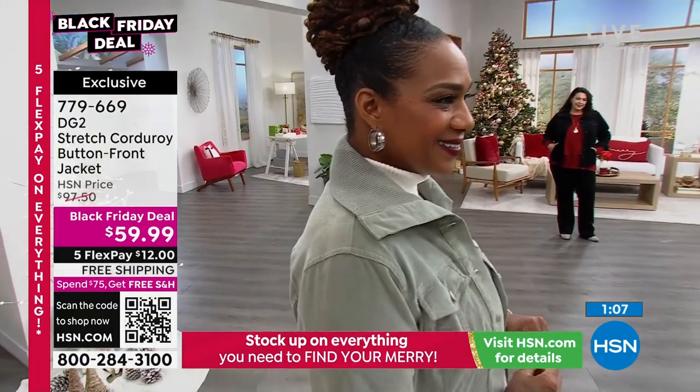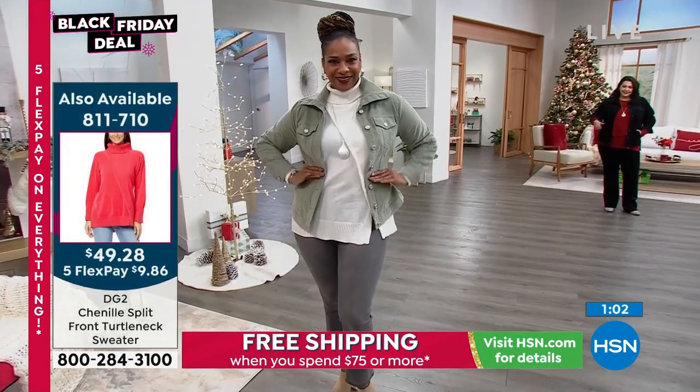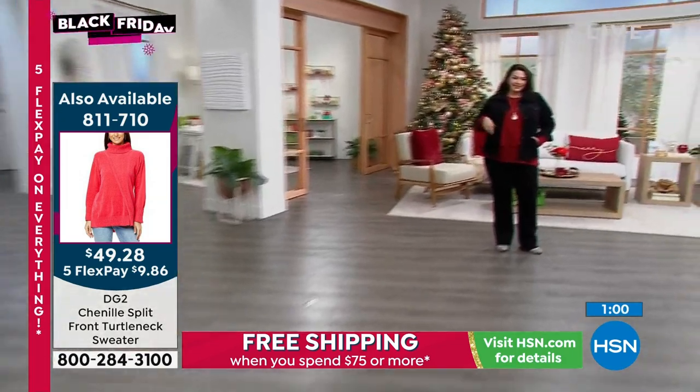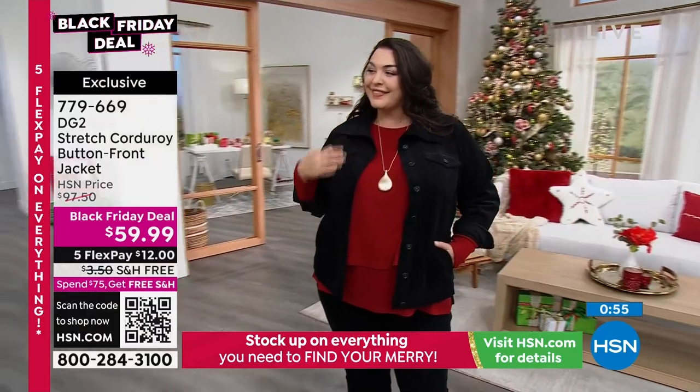Look at how complementary the ivory sweater from our 5-and-5 goes back to that sage green. And another model is rocking it in black — really easy, really everyday — bringing in a little hit of that cherry garnet red that's so holiday ready.